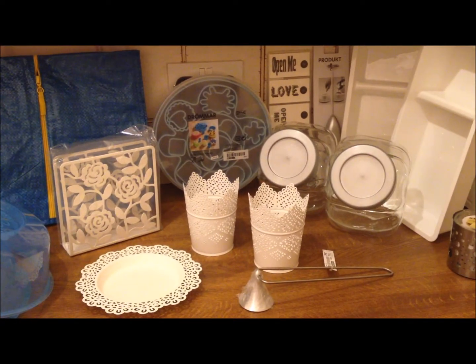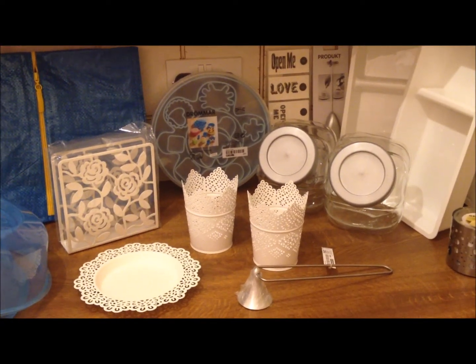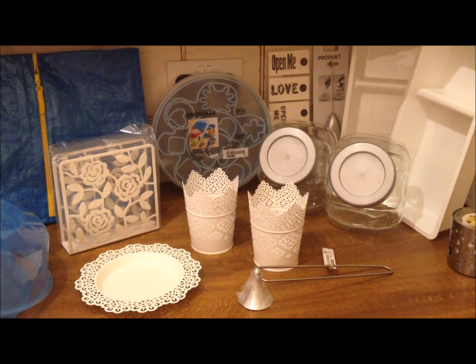Hi everyone, it's Katrina from Trina's Bag here. I've got a random IKEA haul here for you.